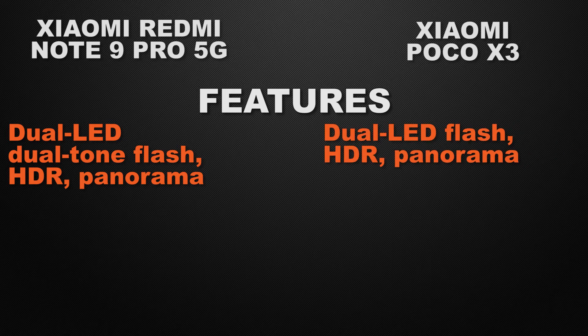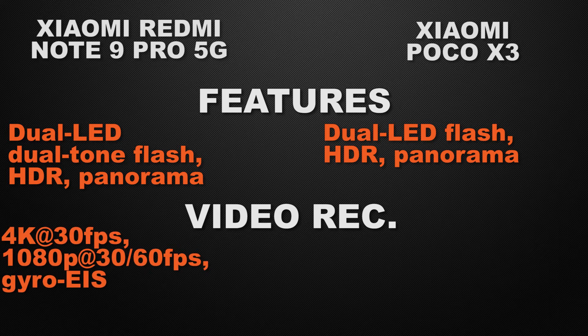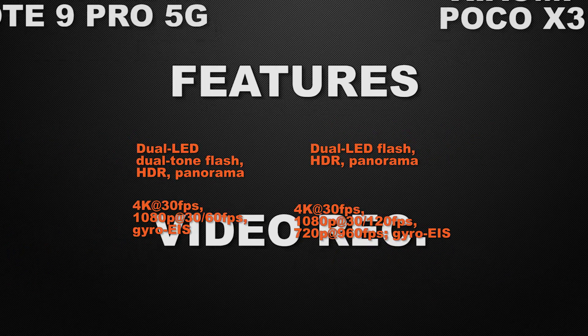So the winner for camera features is Note 9 Pro 5G because of dual tone dual LED flash. About video recording, Note 9 Pro 5G can shoot 4K video max at 30fps and Full HD max at 60fps with gyro electronic image stabilization. On the other hand, POCO X3 can shoot 4K max at 60fps and Full HD max at 120fps with gyro electronic image stabilization. So the winner here is POCO X3 because of higher frame rate.